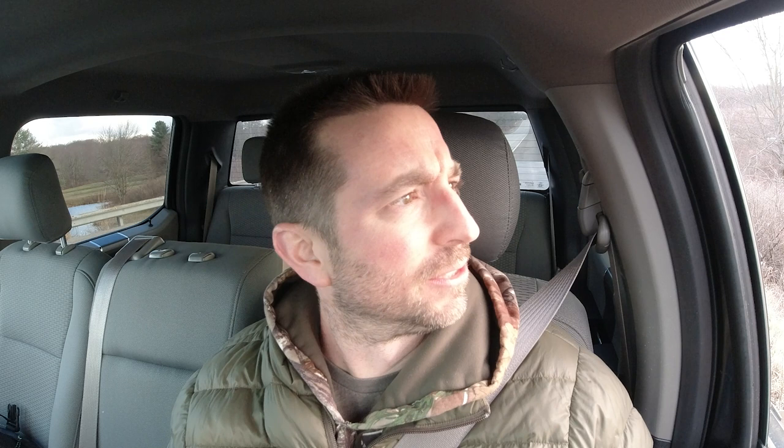There we go — that was the portrait I was waiting for. I was waiting for him to turn his head just like that.